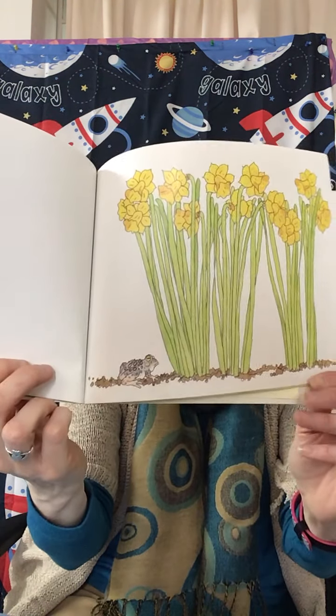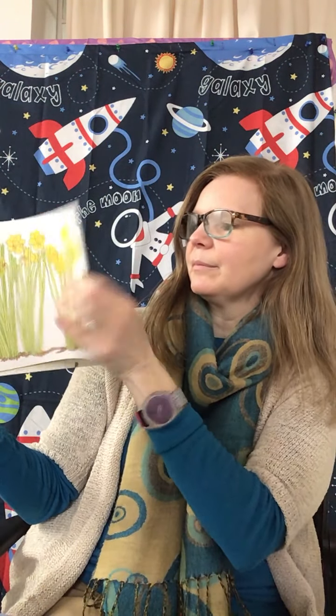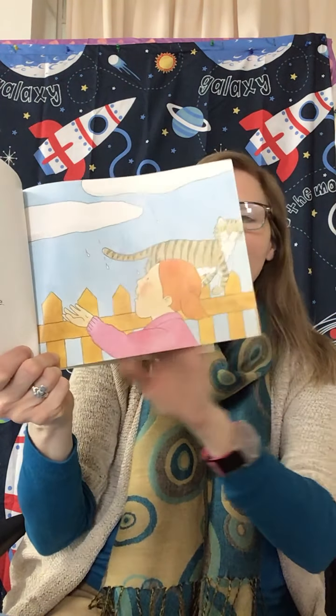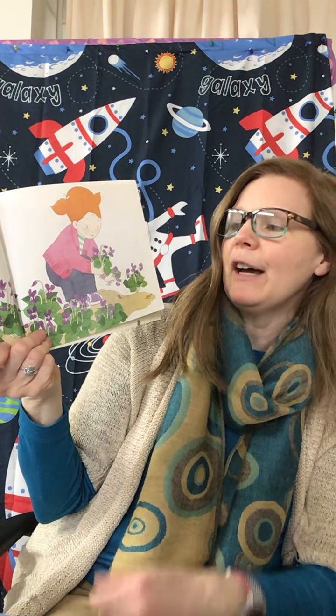I saw a tiny toad. It hopped behind a clump of daffodils to hide from me. I looked high up into the sky to see if my robin was flying back to me. Drops of rain fell on my face, and our neighbor's cat ran home. After the shower, I picked a little bunch of purple violets for my mother. I watched a shiny earthworm wriggle out of the ground.